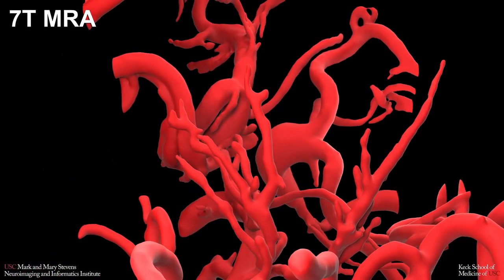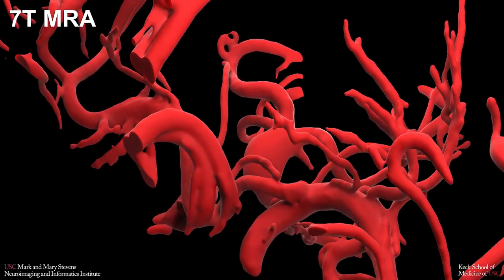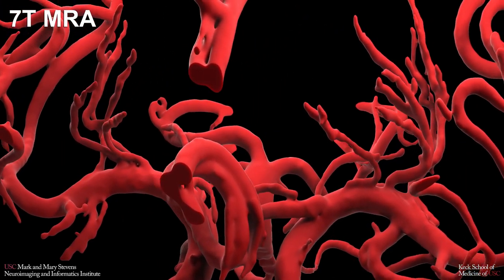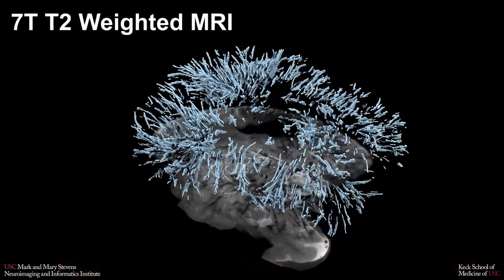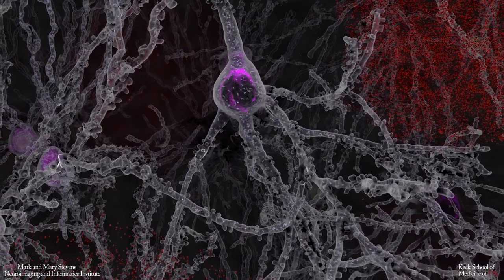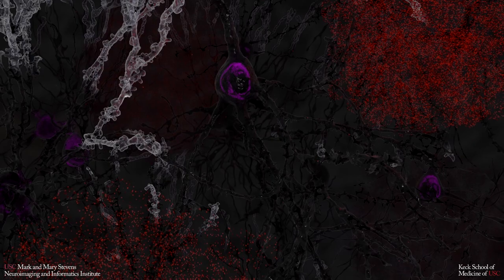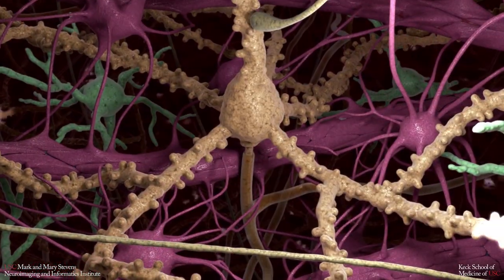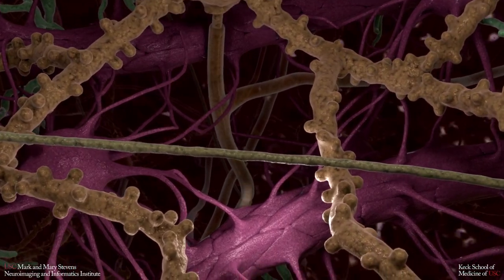With its improved blood oxygen level dependent and perfusion signals, excellent visualization of cerebral vasculature from large arteries to very small lenticulostriate arteries, as well as paravascular spaces, the ultra high field scanner can help researchers understand the physiological and functional changes in neurodegenerative diseases such as Alzheimer's by studying the link between neuronal activity, vascular architecture, blood flow, and blood oxygenation.